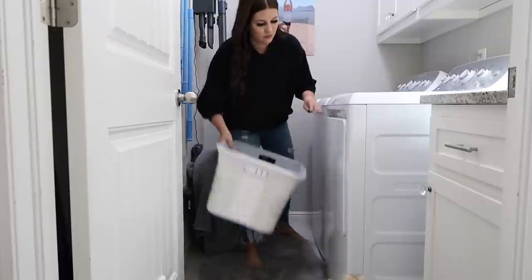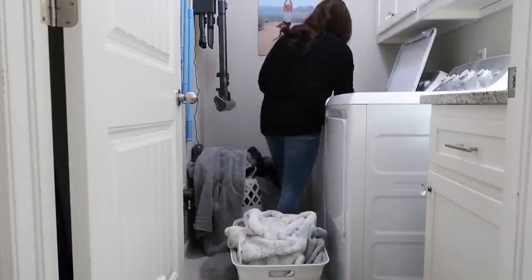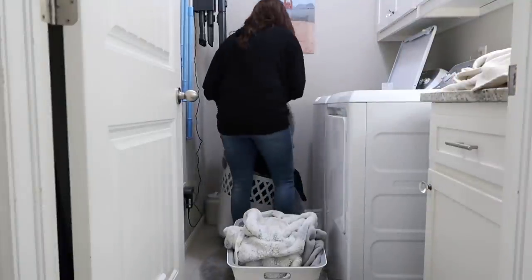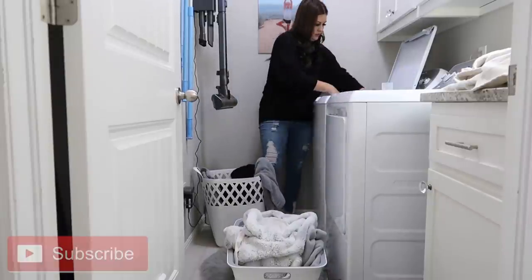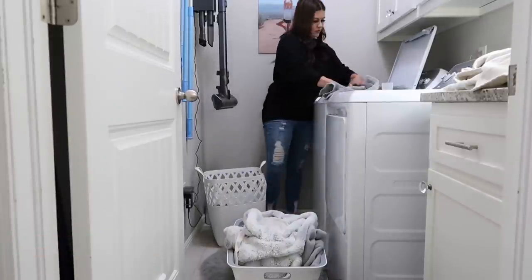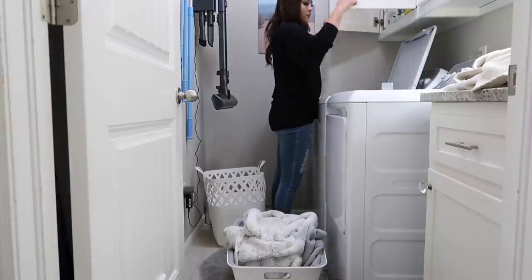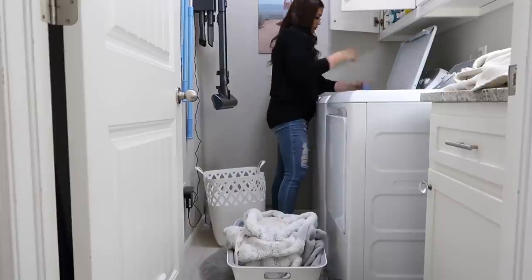I wanted to introduce myself for anybody coming over from Lindsay's channel. My name is Ashley, I'm married to my husband Chase — we met in seventh grade. We have one daughter, Savannah, she's 10 years old and obsessed with American Girl dolls. We have this cleaning channel and also a vlog channel where we're doing a lot of home updates. I'll have both links down below. I really appreciate you coming over and watching today's video.